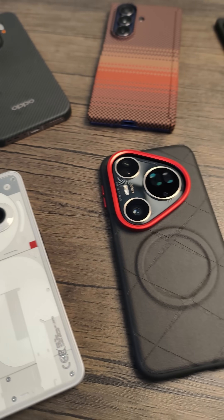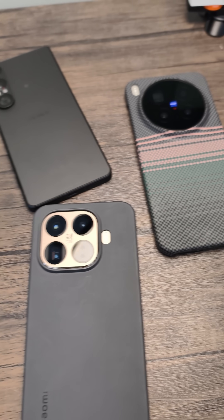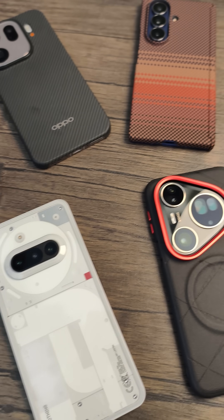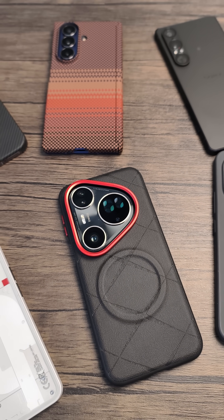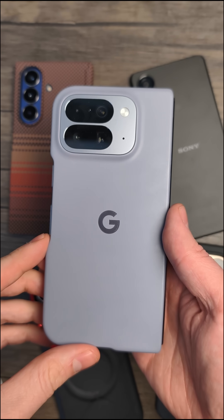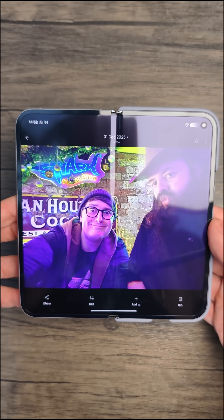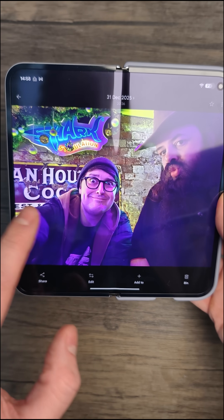In front of me I have a selection of Android phones from all the major manufacturers and today we're going to try and find out which one has the best AI magic eraser. We'll start with Google — this is the Pixel 10 Pro Fold. We're going to be using this same photo on every phone and we're going to be trying to remove me from the picture.